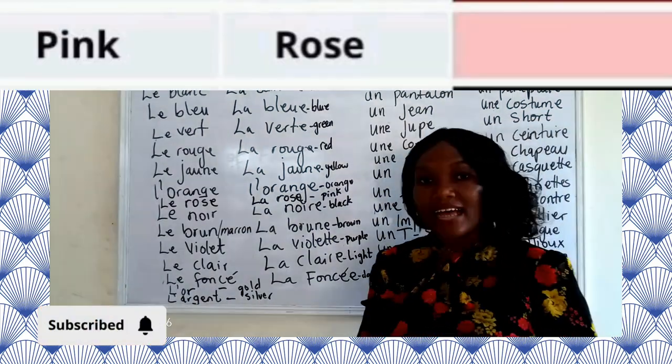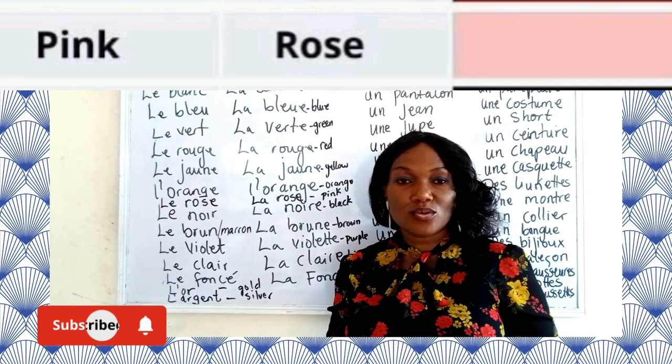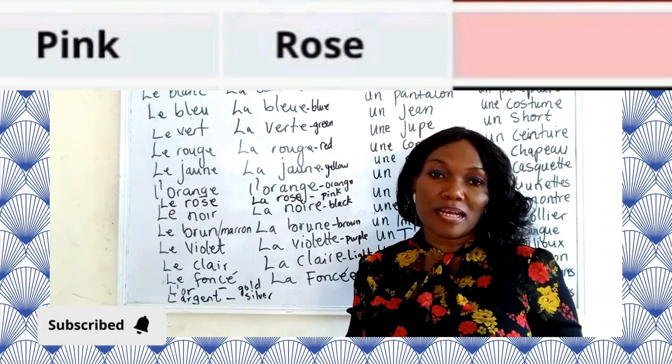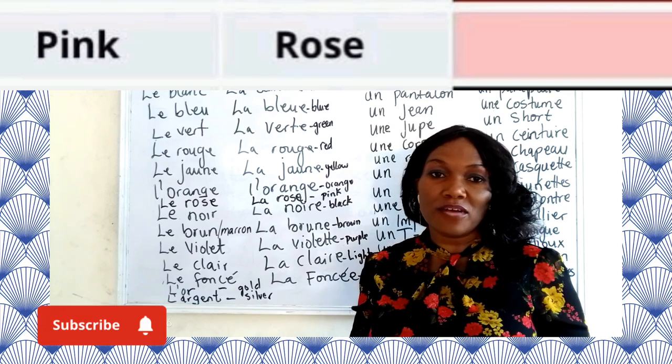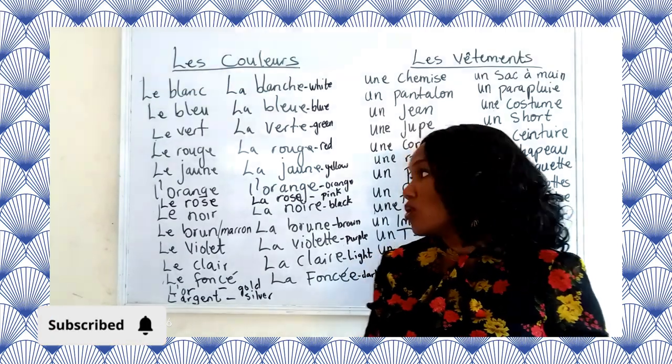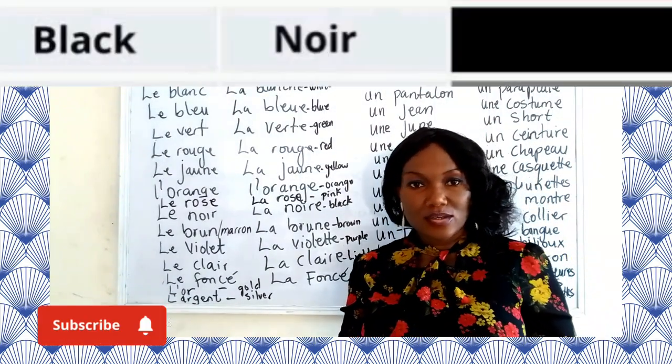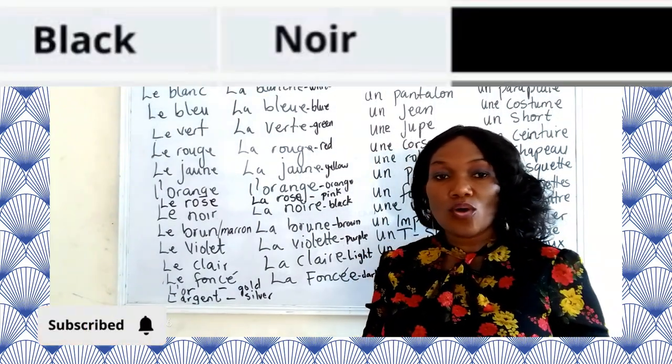Now we have le rose, la rose — which is the color pink. Now we have le noir, la noir — which is the color black.